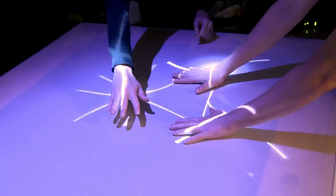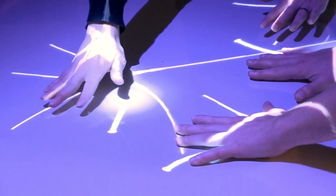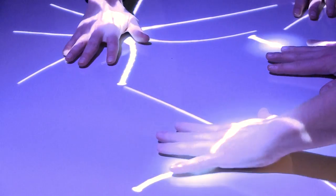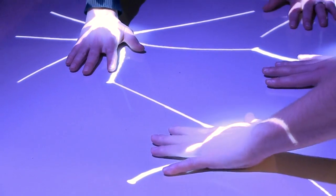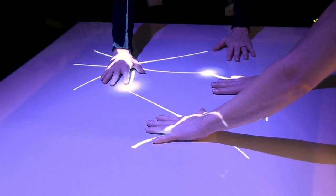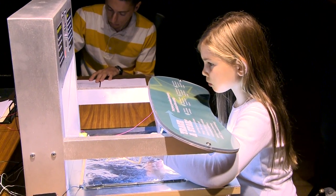This interactive is a neuron gesture table, and here you learn how neurons connect to each other. A camera recognizes your hands as the shape of the neurons, so when you place your hand on the table, a neuron gets projected. The more hands, the more neurons, and the more connections. There are 28 interactive and media pieces.